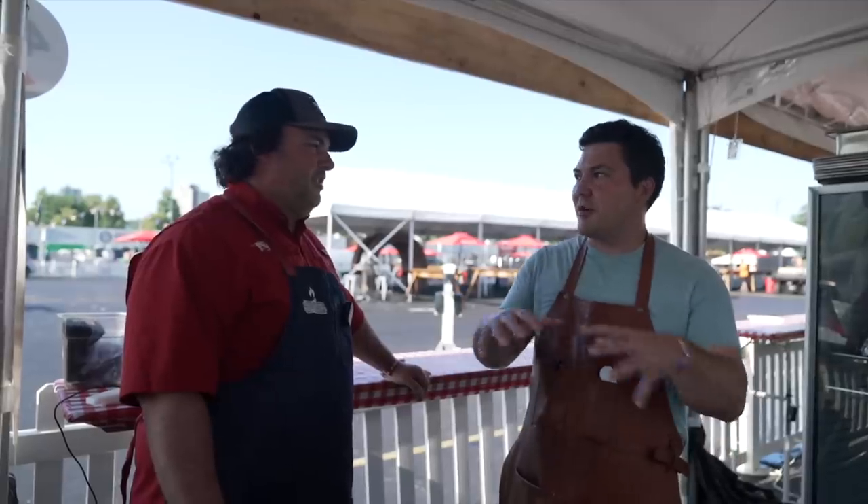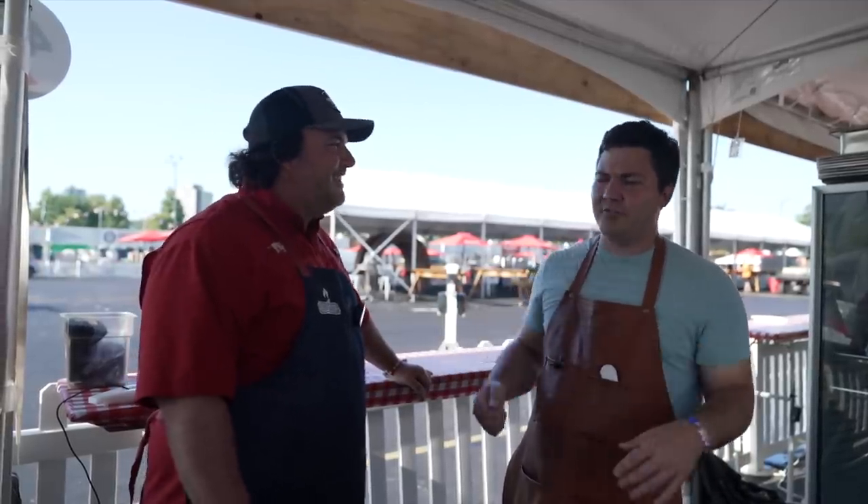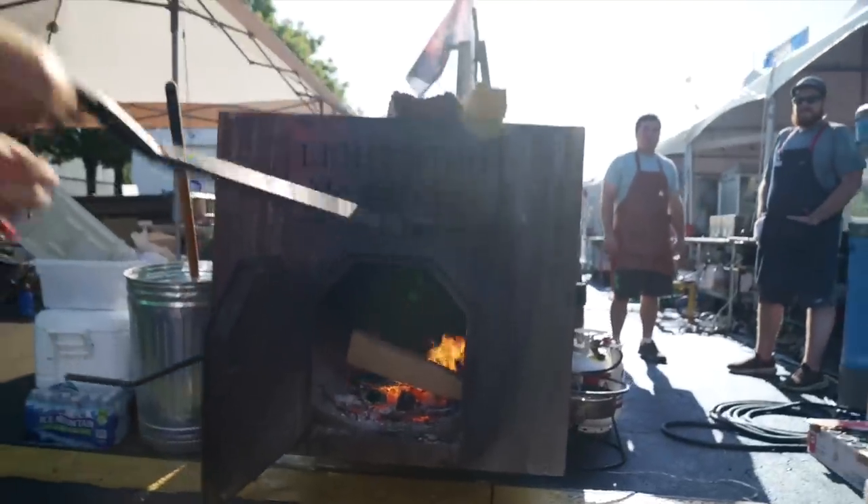Yeah, those ribs are beautifully balanced. The thing that got me away from having sweeter ribs is because I started, like a lot of people, trying to imitate competition barbecue. I was covering them in brown sugar and margarine — all that stuff, like Johnny Tripp tiger sauce. And I just got sick of them, because I would make them and eat them and I don't even want to keep eating.